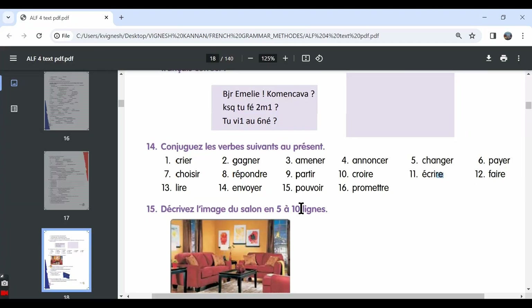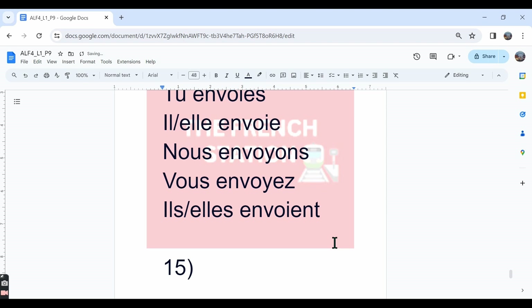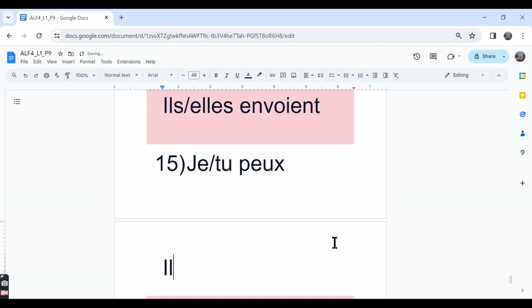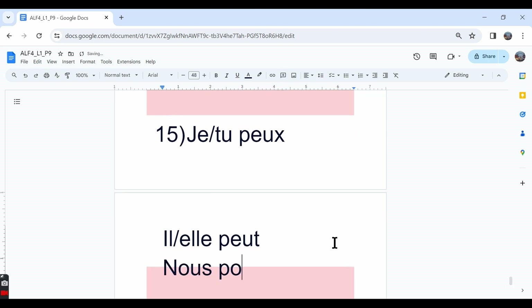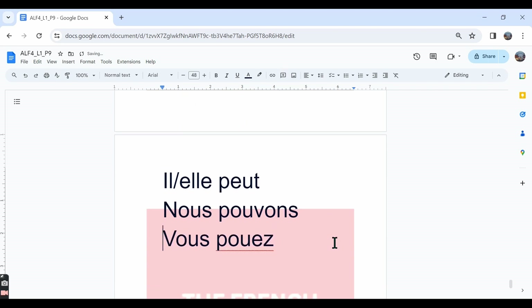The fifteenth one is pouvoir. Although it ends in IR it's an irregular IR verb meaning to be able to, or can. The conjugation: je peux, tu peux. In the il/elle forms: il/elle peut — spelled P-E-U-T. Nous pouvons — we can. Vous pouvez — spelled P-O-U-V-E-Z. Ils/elles peuvent — they can.